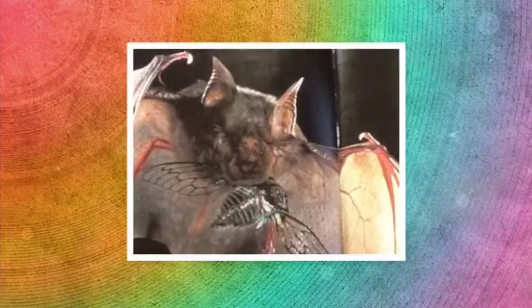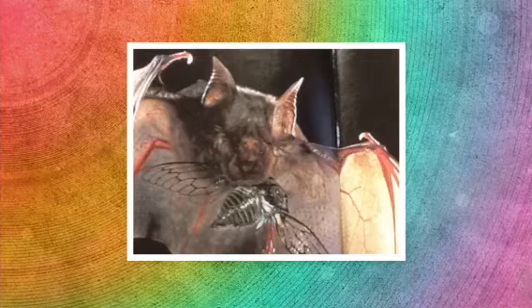The little brown bat has many different adaptations. One adaptation is that it has webbed hands to fly. It's also nocturnal to avoid most predators, for example owls, snakes, and hawks.